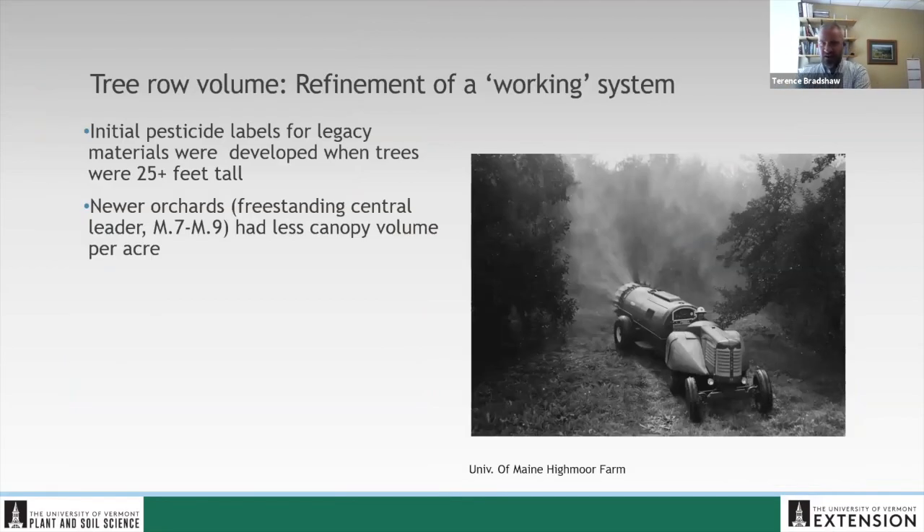This is the concept of tree row volume — really the refinement of a system that works. I love this picture I borrowed from the University of Maine: an old orchard tractor, probably from the sixties, showing basically the same technology that most of us are using today. We might have a tower sprayer to move nozzles around a little differently, but the technology doesn't look a whole lot different than it did 50-60 years ago.